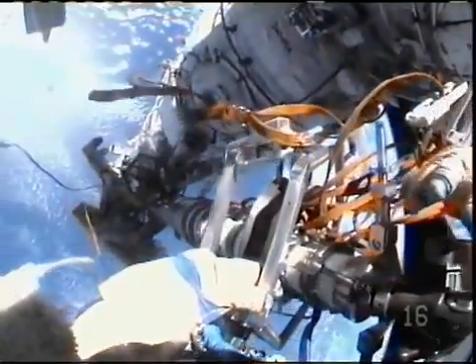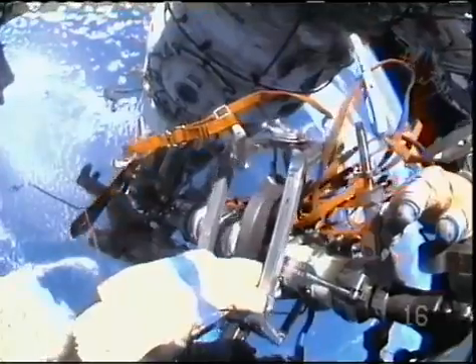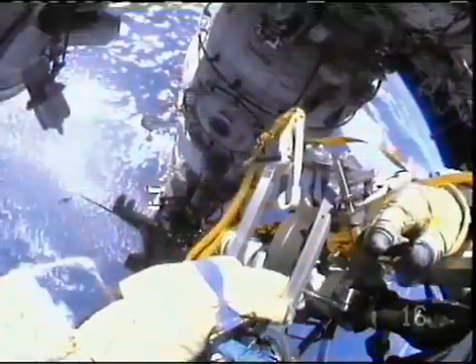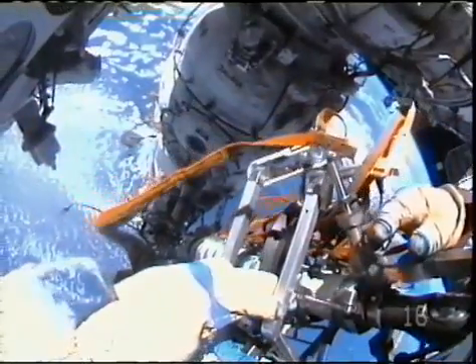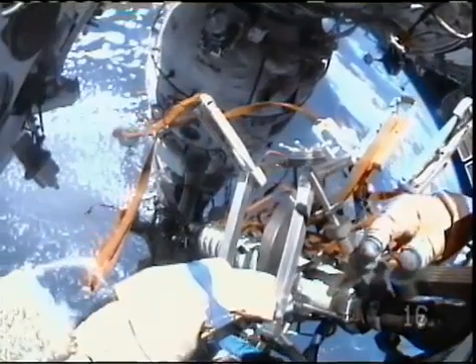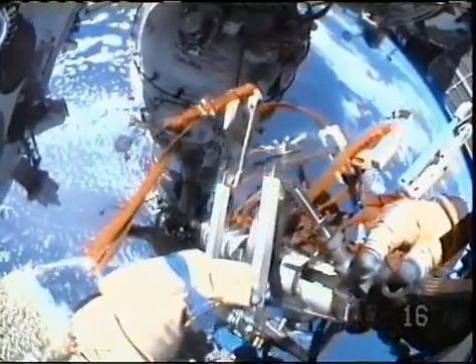One turn in two seconds. We need 52 total. The Strela with Mike Barrett on the end of it now being extended out by Gennady Padalka as he works down at the operator's post.